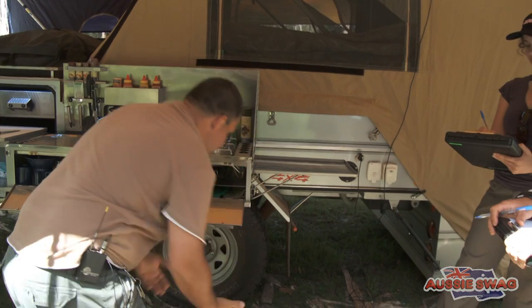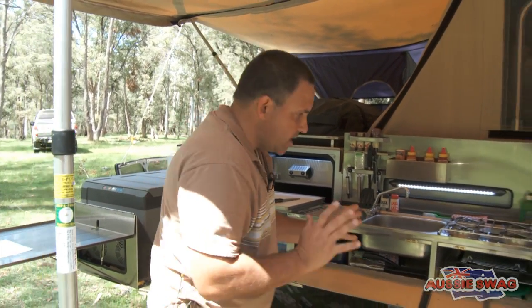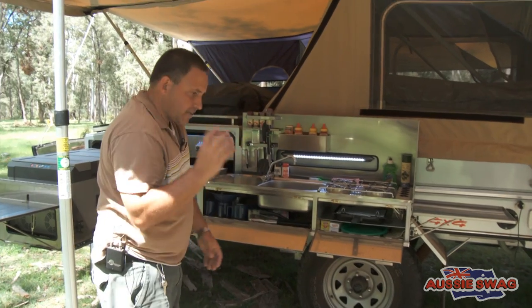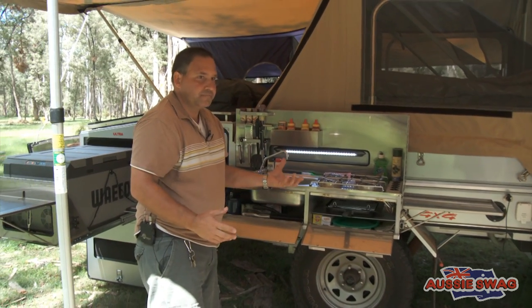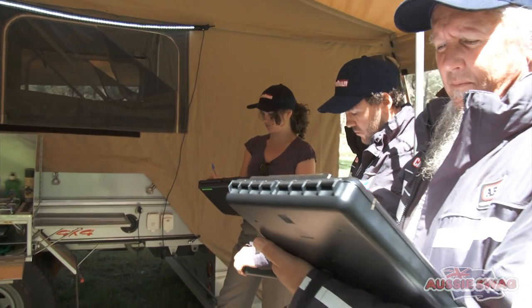The suspension underneath is a galvanised chassis. We don't like the use of Duragal — spray painted, powder coated, whatever you call it. Hot-dip galvanising is the superior. The stub axle is another unique feature. Most campers will have a welded-in stub — that's a weak link of an independent suspension. The stub axle here is removable, which is a great feature and has been appreciated by our customers.